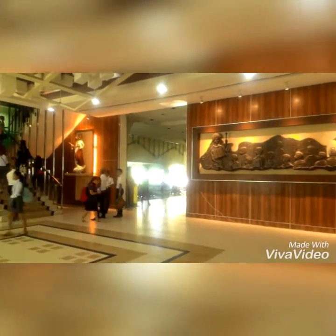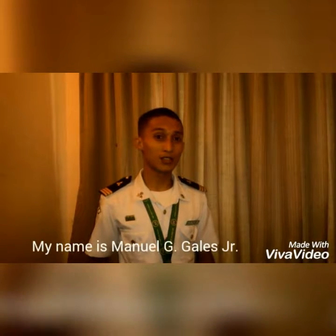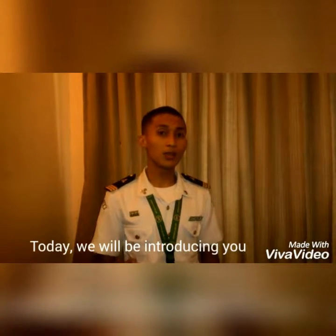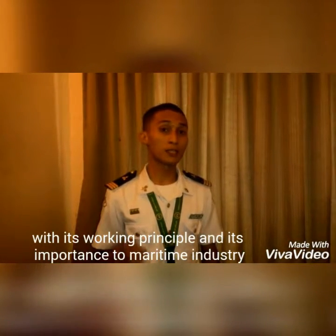Let's get started. Good day. My name is Manuji Khaled Jr. from the University of the Messiah's College of Maritime Education. Today, we will be introducing you to a kind of safety protective device, its working principle, and its importance to the maritime industry.